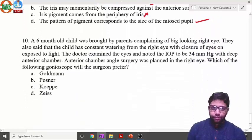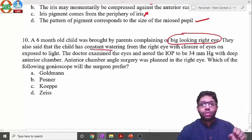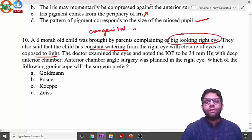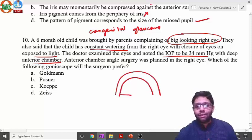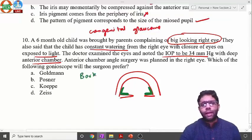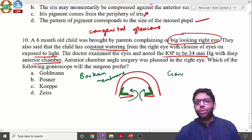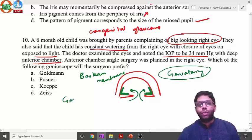A six-month-old child presents with big eyes, constant watering, and photophobia — this is congenital glaucoma. Intraocular pressure is very high at 34 mmHg. The mechanism is trabeculodysgenesis: Barkan's membrane blocks the anterior chamber angle, preventing aqueous outflow and raising pressure. Treatment is surgical — goniotomy, cutting Barkan's membrane — which is the surgery of choice. Medical management usually does not work.